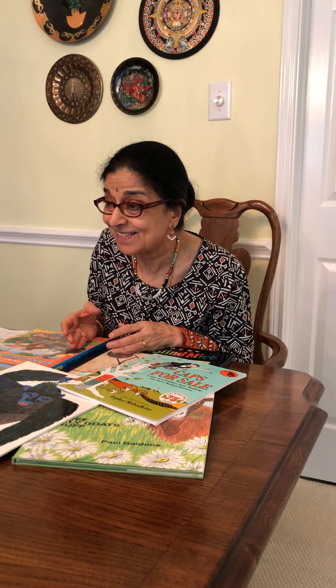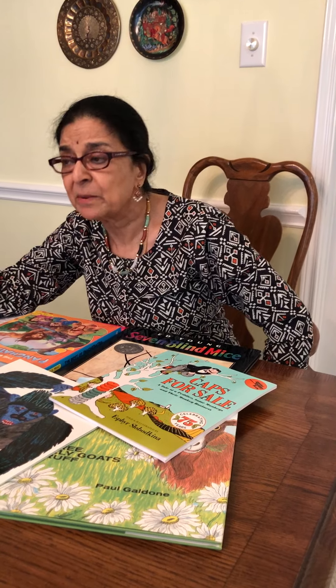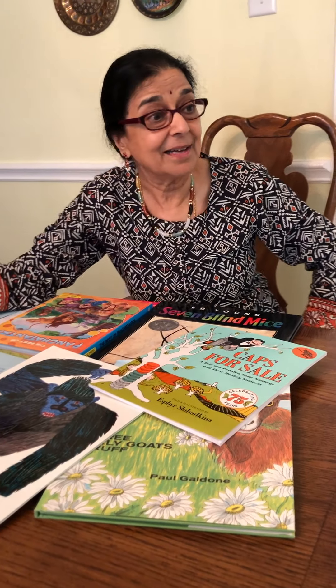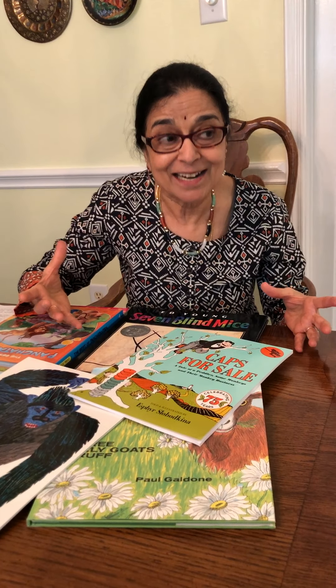You can stop at that point. If your child already knows the story, they'll say the monkeys have the caps. But if they haven't heard it before, ask: where do you think the caps have gone? They might say the wind blew them away, or a bird took them. Allow all of these responses, because that is brainstorming — they are thinking of different possibilities. To prepare your child for success with problem solving, you have to encourage this kind of brainstorming.